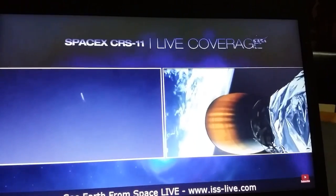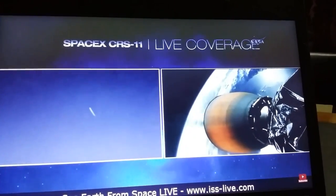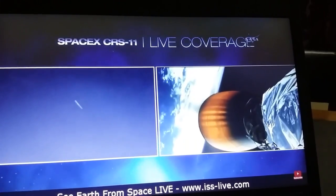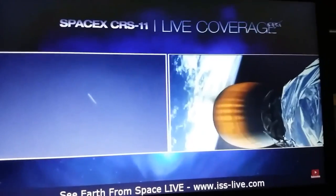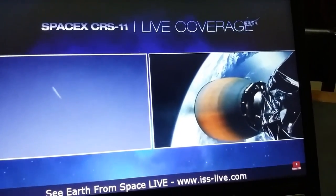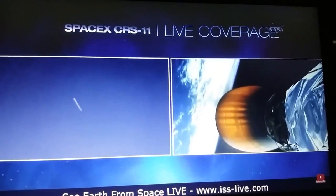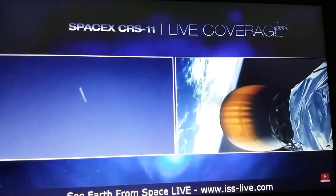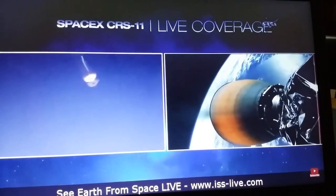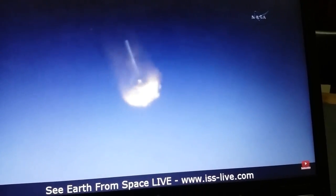SpaceX's New Hampshire tracking site now tracking the travels of the second stage as the first stage continues its descent. About 45 seconds away from the first stage entry burn. Second stage continues to perform normally, 5 minutes 45 seconds into flight. Stage 1 entry burn starting — and you can see the stage 1 entry burn underway.